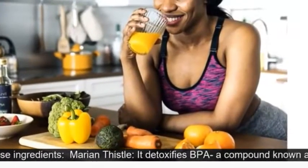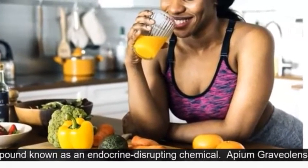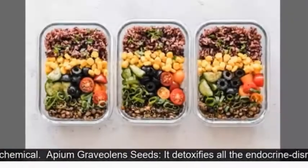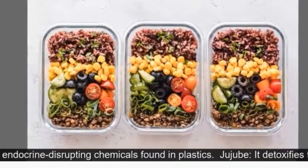Marion Thistle detoxifies BPA, a compound known as an endocrine-disrupting chemical. Opham Graviolence Seeds detoxify all the endocrine-disrupting chemicals found in plastics.